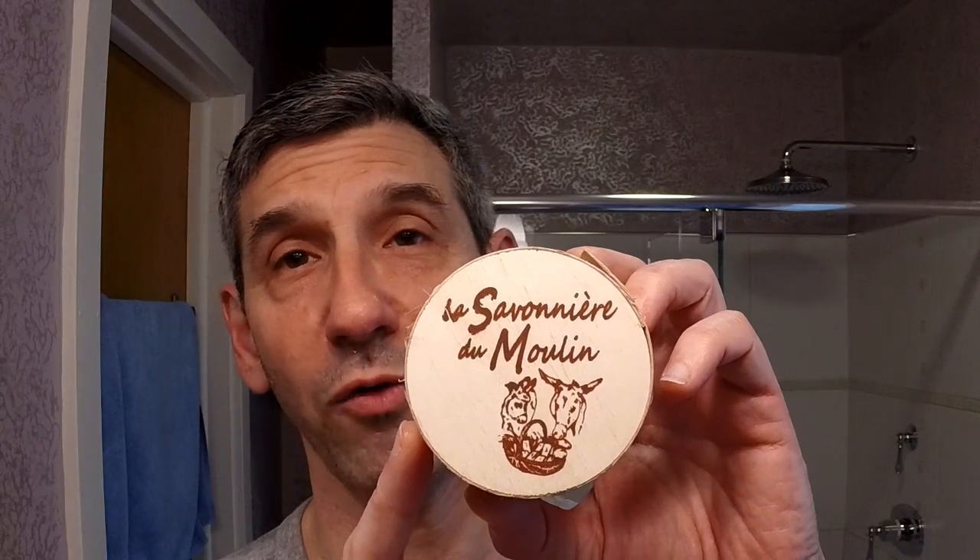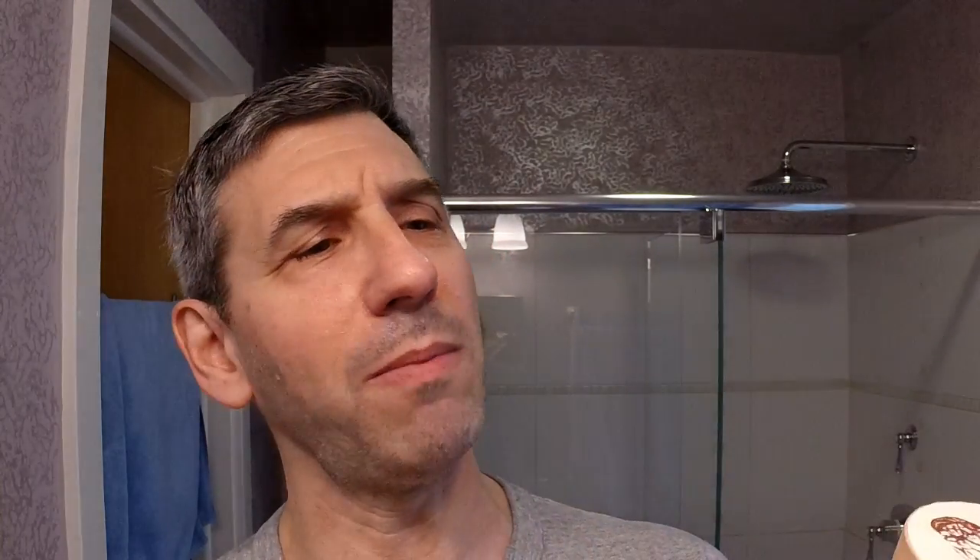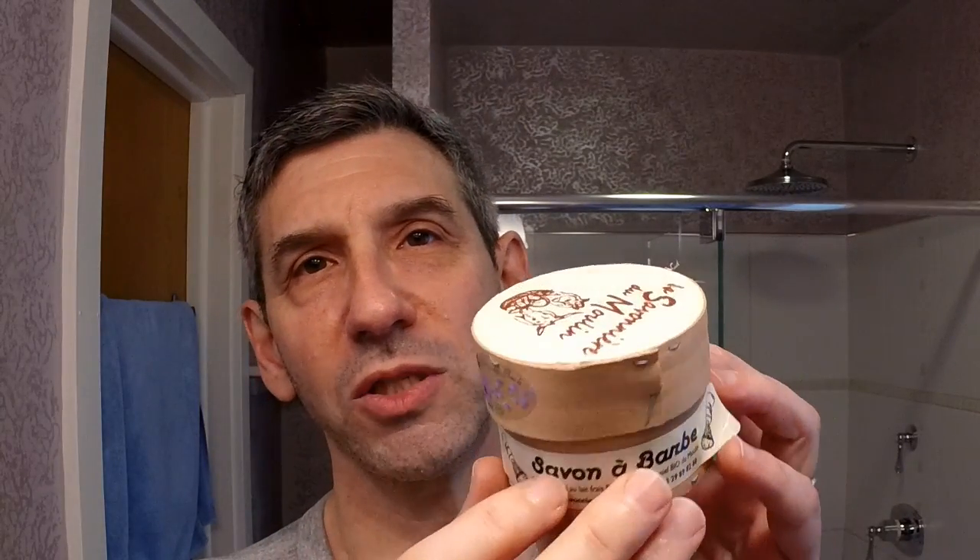I have two products for review today. The first is a shaving soap from La Savonniere du Moulin — this is the donkey's milk soap, with a couple of different names on the packaging: Le Petit Musienne aux Fleurs de Bach. It's a very lightly scented soap made with 30 percent donkey's milk and honey.